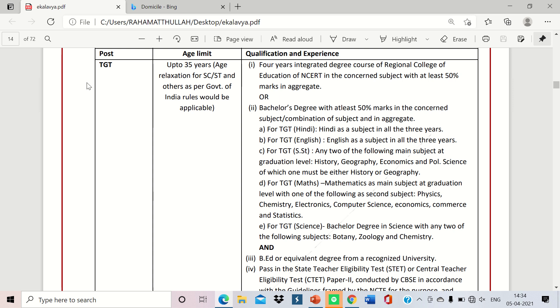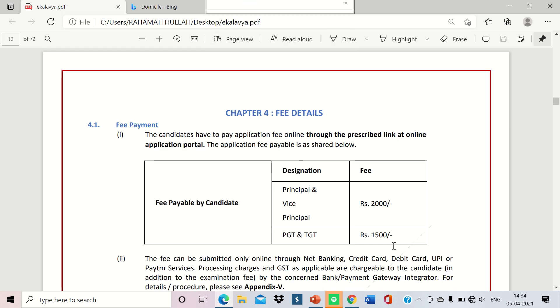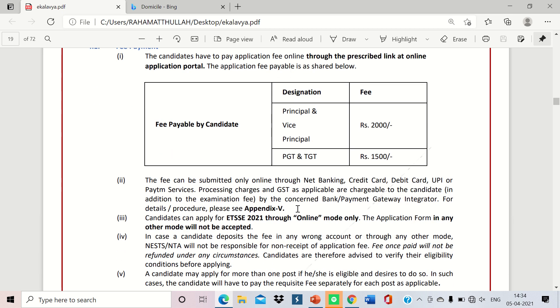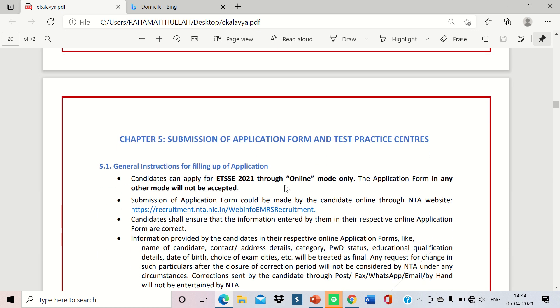The fee structure has been covered earlier — Principal and VP pay ₹2000, PGT and TGT pay ₹1500. I hope this notification is useful. I will upload another video about the syllabus, and also a video covering the total vacancies spread across the country, with each state having different numbers.